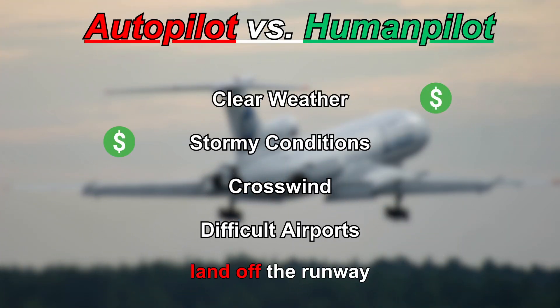Let's see how the passengers felt about that one. Well, not great. At least I didn't land off the runway. That's another point for humans. Money!